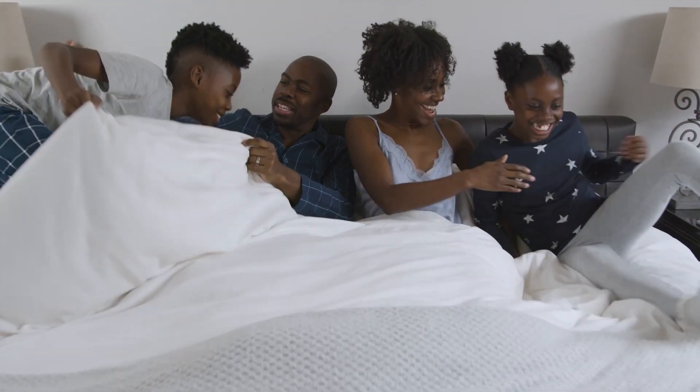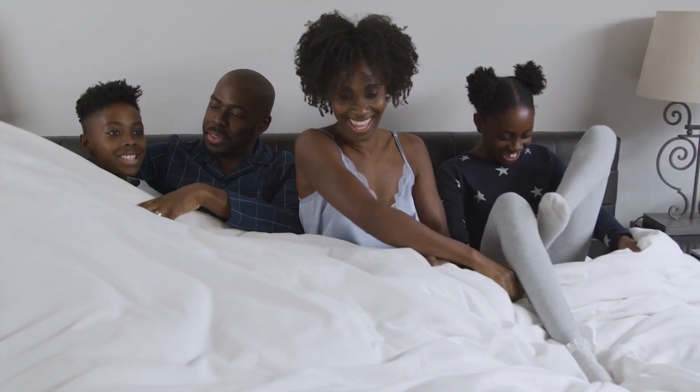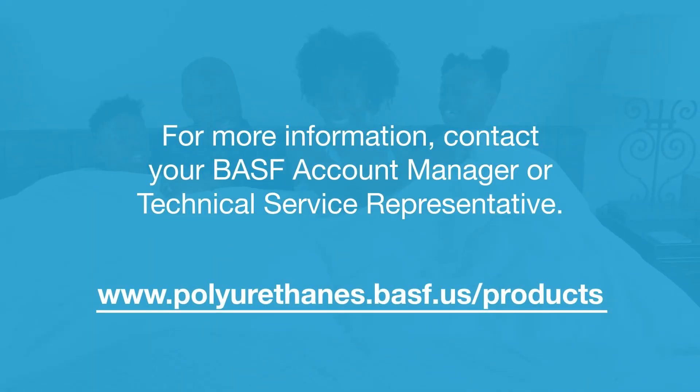To request technical support, receive your Pluracol 2029-1 polyol sample, or sample any polyurethane raw materials in our portfolio, please reach out to your BASF representative or visit our website.